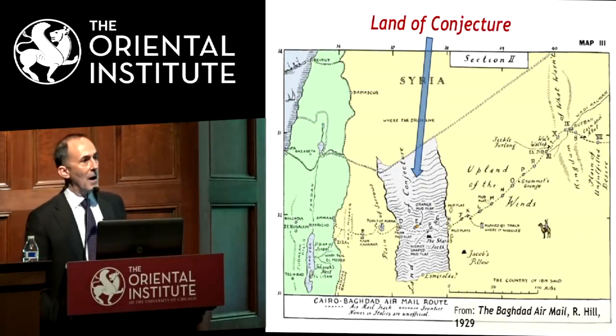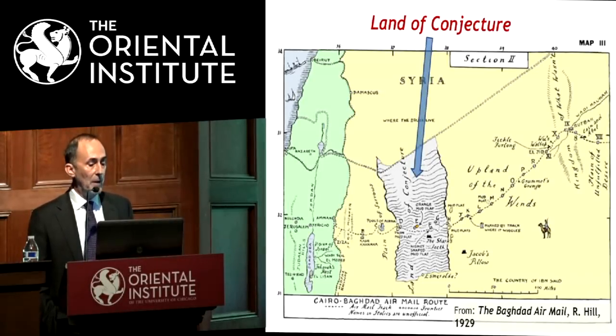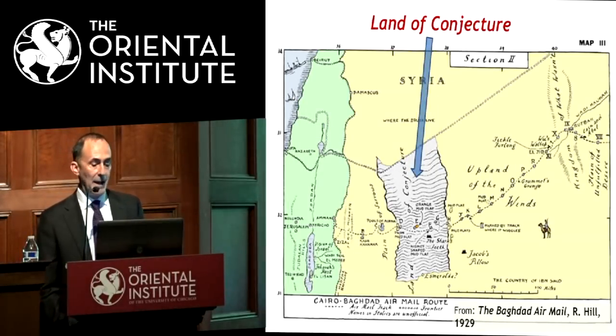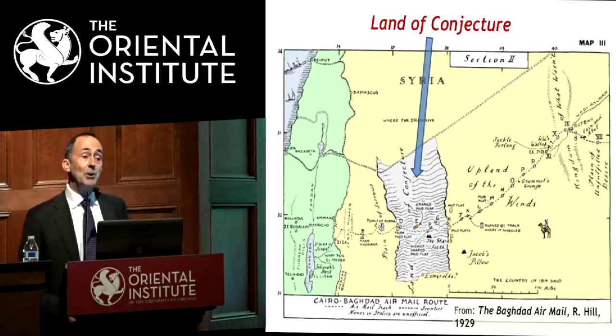One problem for the British was moving mail quickly from Baghdad to Cairo. Overland transport was so slow that the solution was to fly. There's a wonderful book by Air Chief Marshal Sir Roderick Hill about the Royal Air Force flying the Cairo to Baghdad mail route — "The Baghdad Air Mail," published in 1929. He refers to various places, and what he called the "land of conjecture" — that basaltic area — will be our major focus this evening.